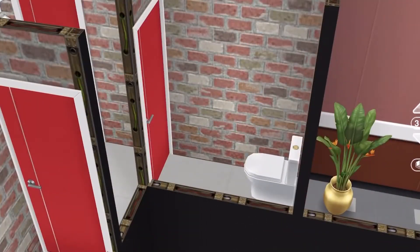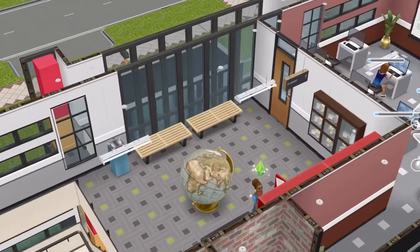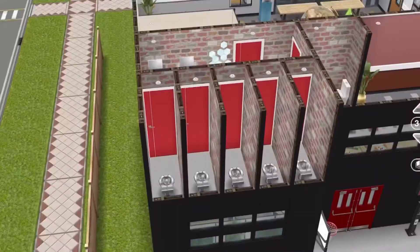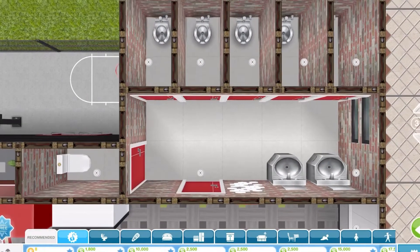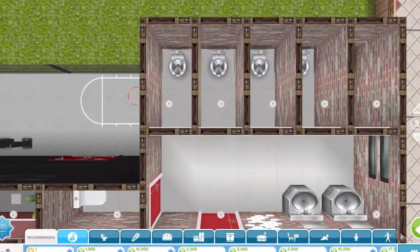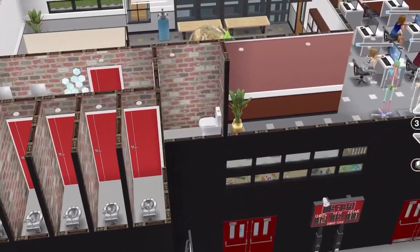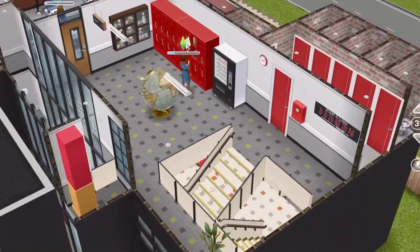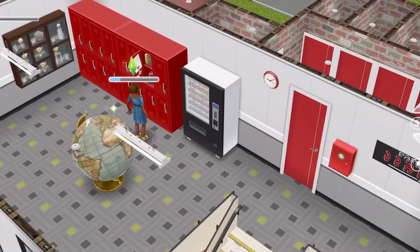In case you guys wonder — there are no online bundles for these. I borrowed the toilets and sinks from another school that I unlocked. So if you want access to these toilets and sinks, you can build the school and then take them and rebuild it again, because they're not available online. I didn't buy those sinks or toilets.